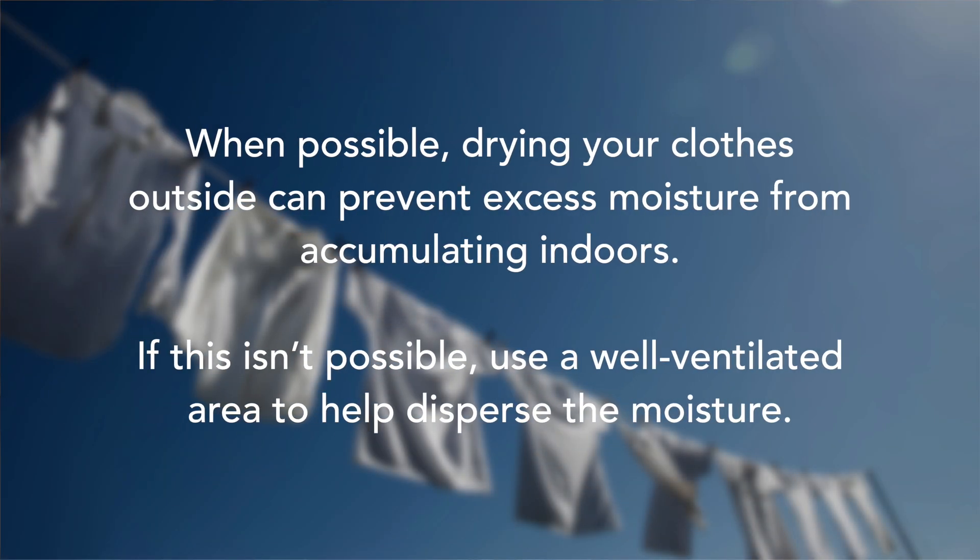When possible, drying your clothes outside can prevent excess moisture from accumulating indoors. If this isn't possible, try to use a well-ventilated area, ideally near an open window, to help disperse the moisture.